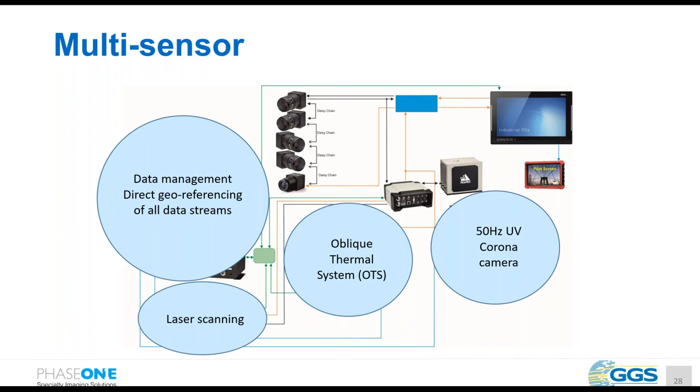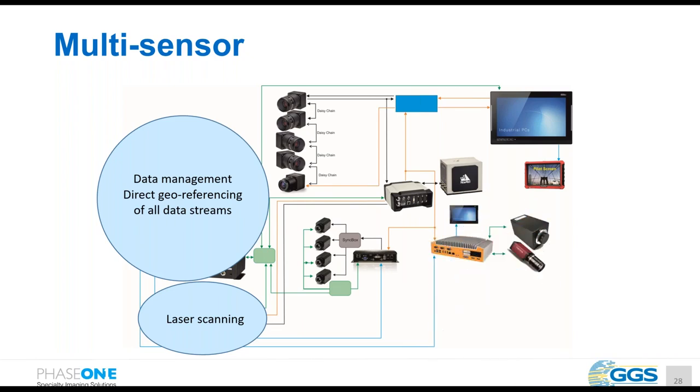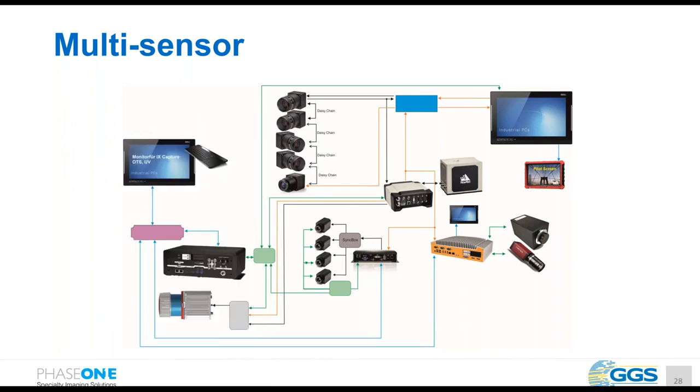We have a setup of five Phase One 100-megapixel cameras: two looking forward oblique, two looking backward oblique, and one nadir for orthophoto generation. We have a setup of four thermal cameras to capture the entire pole at a certain accuracy. We have a very fast corona camera in combination with a monitoring camera to detect discharge spikes on the power line. We have the Riegl long-range laser scanner, and a proper data management system to collect all data for later post-processing.